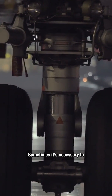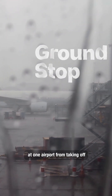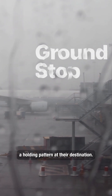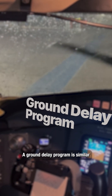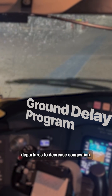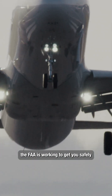Sometimes it's necessary to temporarily keep planes on the ground. A ground stop prevents planes at one airport from taking off to avoid being put into a holding pattern at their destination. A ground delay program is similar, but allows for a limited number of departures to decrease congestion. If this happens to you, please sit tight and rest assured — the FAA is working to get you safely to your summer destination.